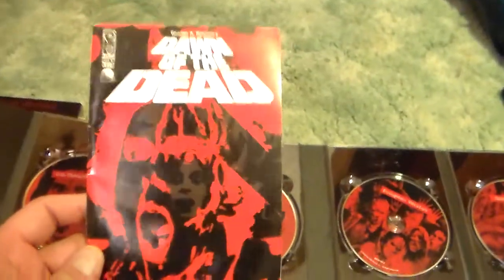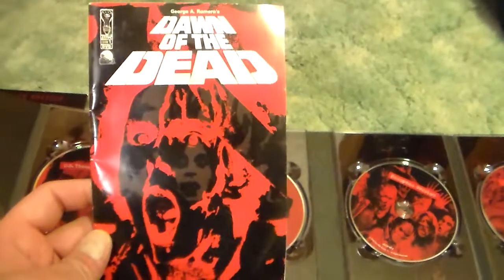So you get that plus all this, and it is worth it. It's cool to check out these versions. I usually like to always watch the extended version. I haven't seen the European version, but it's a cool set. I really like it. And the documentaries are a good thing to check out too.